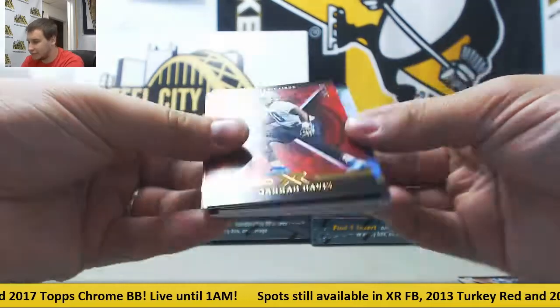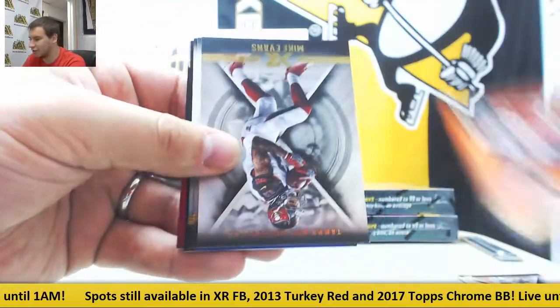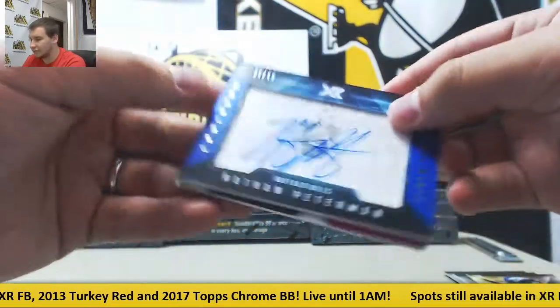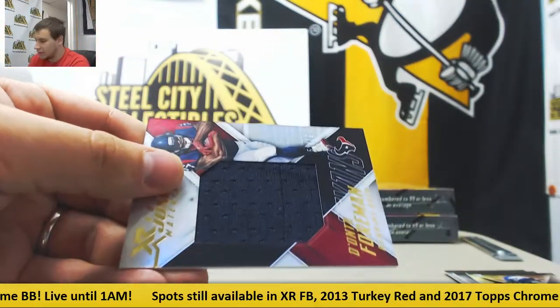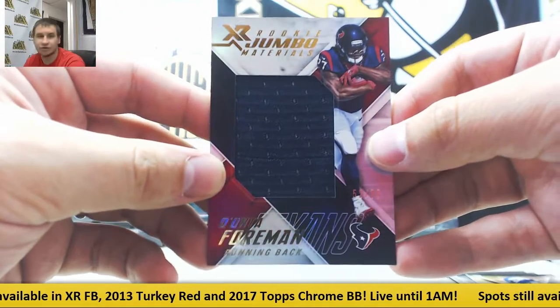To 299, Jarrod Davis, and to 75, Brian Hill. Base of Mike Evans, Jared Goff, Isaiah McKenzie. Autographed to 49 for the Bills — Nathan Peterman. Bills are really getting a lot of hits today. And for the Texans to 75, Deonta Foreman, Jumbo Jersey.